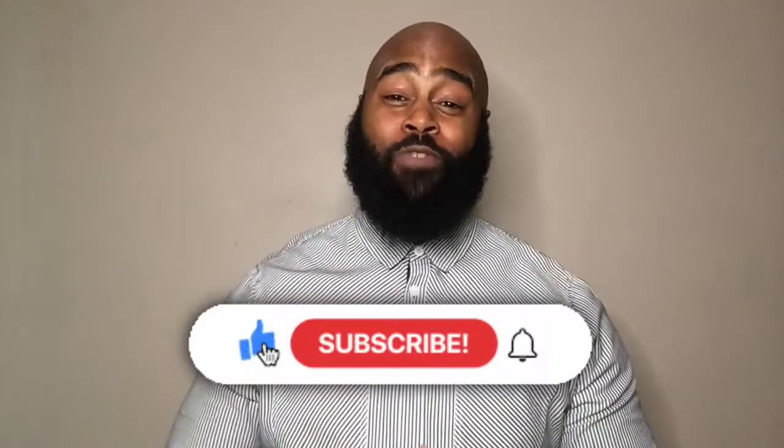If you like what you heard and you want to hear more, smash that like button and subscribe to my channel. Be blessed.